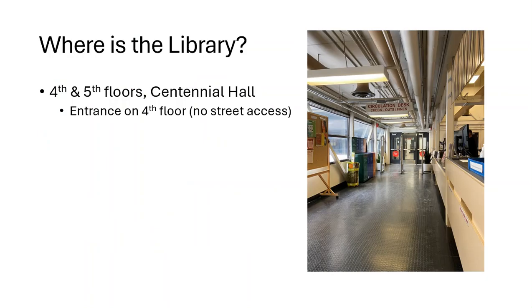The library is located on the fourth and fifth floors of Centennial Hall, with the entrance being on the fourth floor.